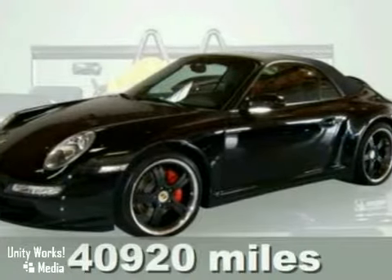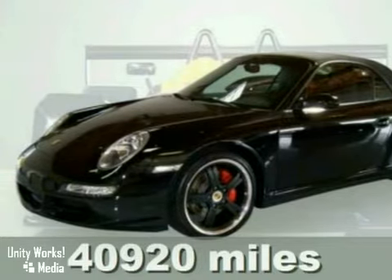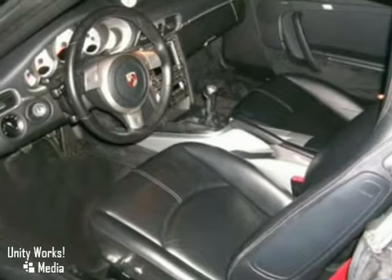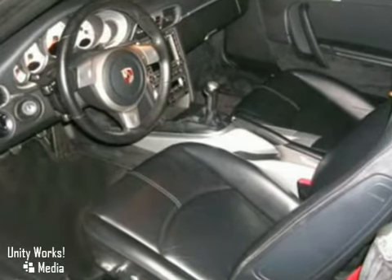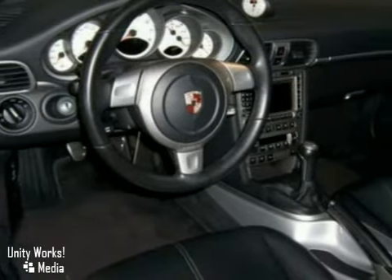Who could say no to a simply outstanding convertible like the stunning certified 2006 Porsche 911 C4S Cabriolet? Porsche has established itself as a name associated with performance, safety, and quality. This 911 will get you where you need to go for many years to come.